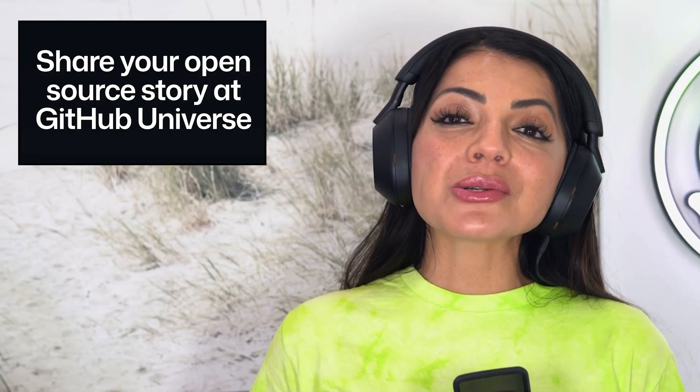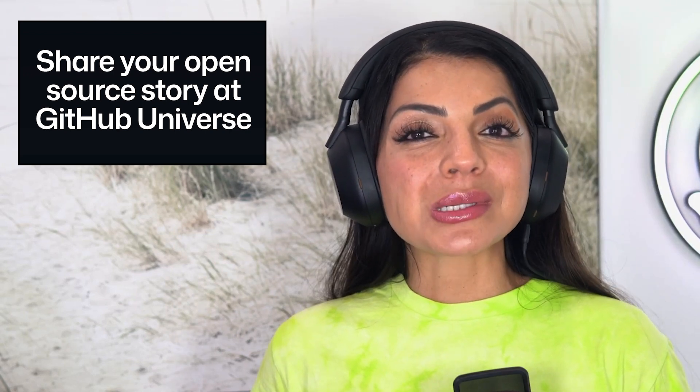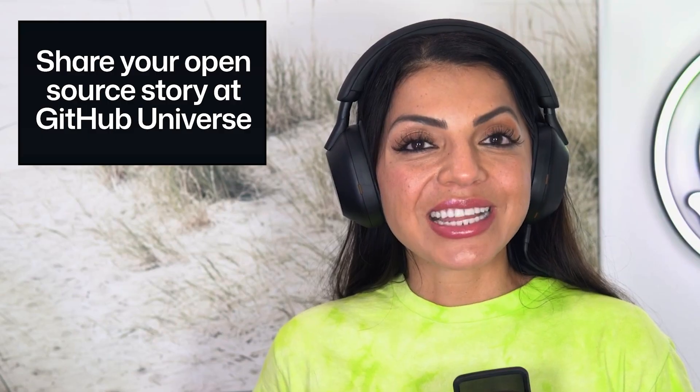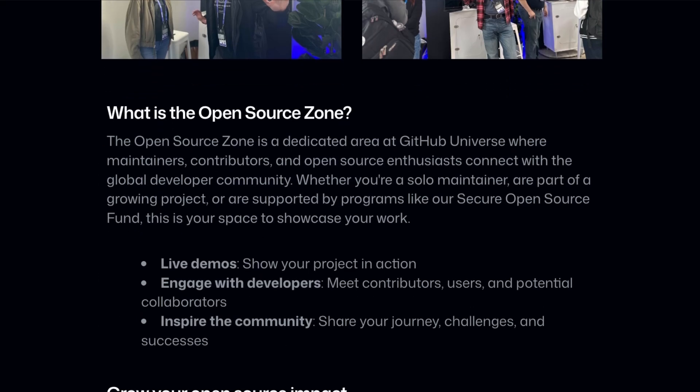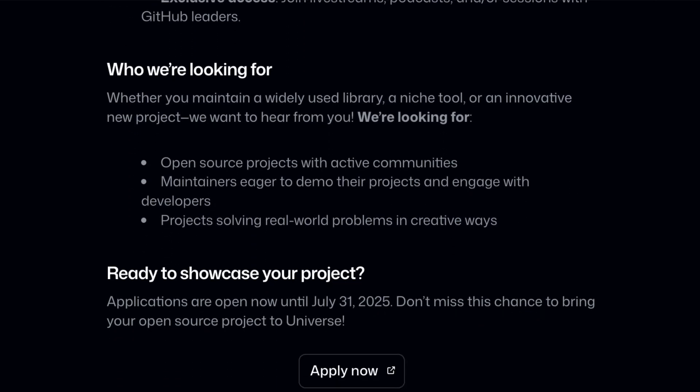In GitHub news, open-source developers, this is your moment. Applications are open for the open-source zone at GitHub Universe. This is your chance to demo your project, connect with contributors, and grow your impact, all with GitHub support. Whether you're a solo maintainer or part of a well-funded project, this space is going to put your work in front of thousands of developers. Apply now by submitting your project by July 31st at gh.io/open-source-zone.